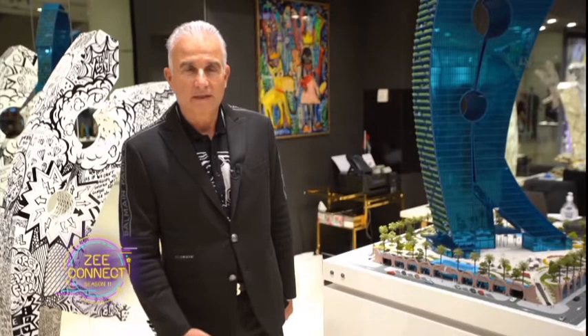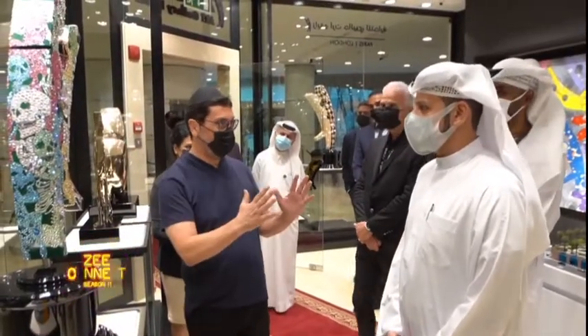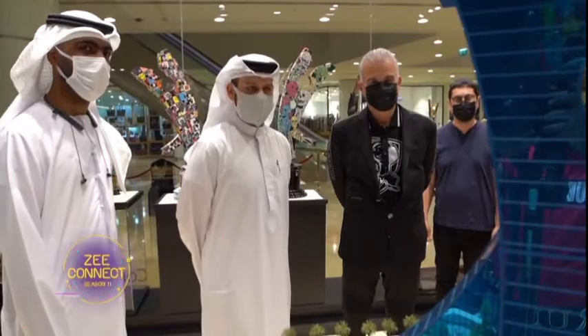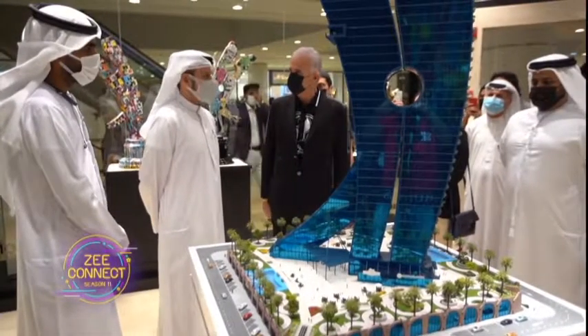Welcome to our gallery, the first gallery in Dubai. And we spoke about the building — the icon building — the Clothespin for Zygo Art.